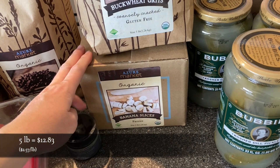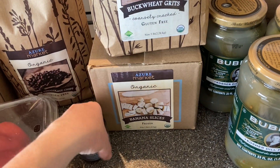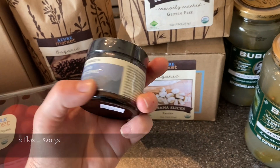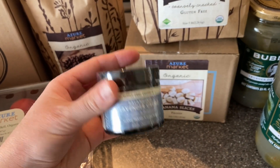And then I got five pounds of frozen banana slices — we use these for smoothies and breakfasts and things like that. And then I got some of the Kettle Care lavender cream. I use this as a moisturizer; I love the smell of it. I actually love all of their products and I wish Azure carried more of them.